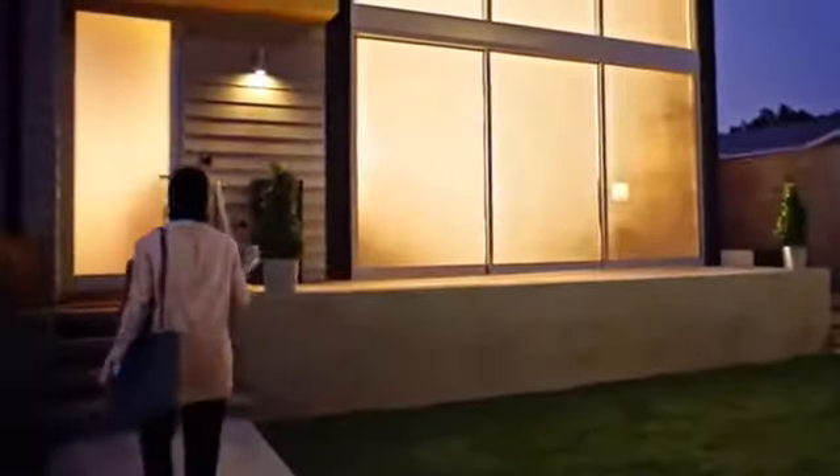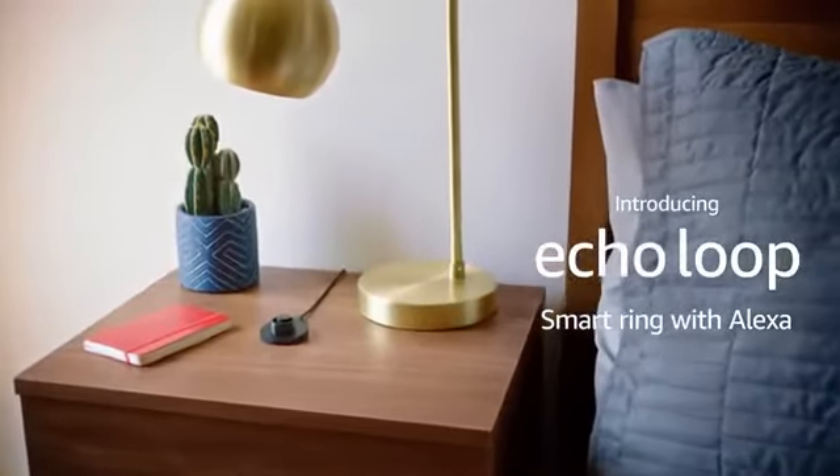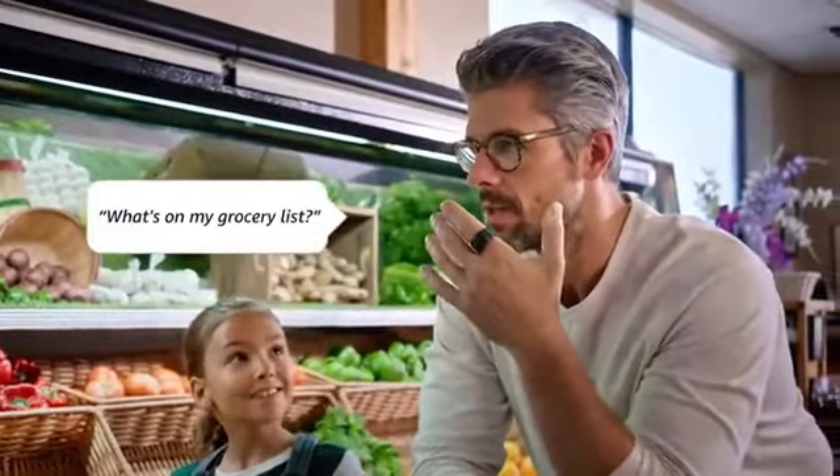Get a closer look. Built to power your day. This bite-sized device packs big-time technology that gets your attention by vibrating discreetly. You'll hear Alexa's response from the tiny speaker.